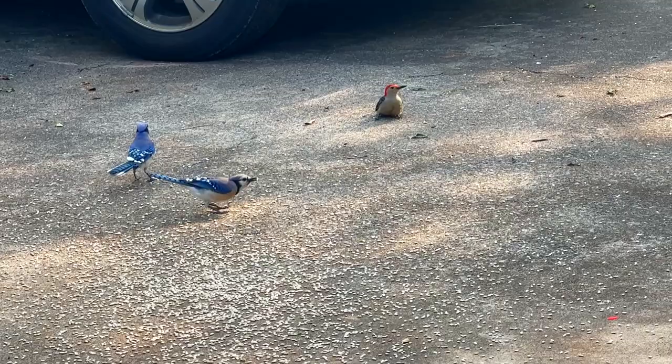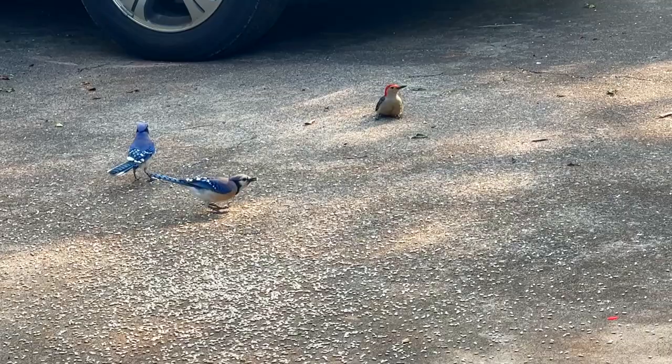Y'all hear that? All I've heard for a week and a half to two weeks now is the logging trucks and trees falling and cracking. I'm about ready for the quiet peacefulness out here again and to hear my birds singing.